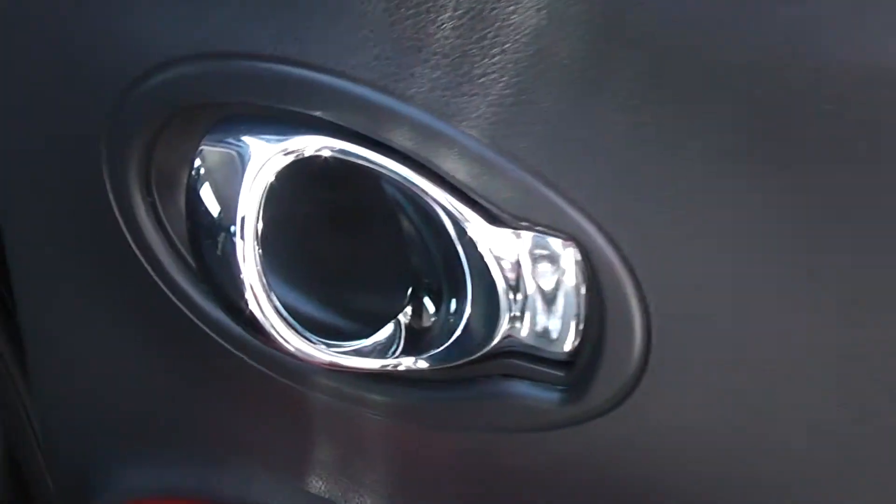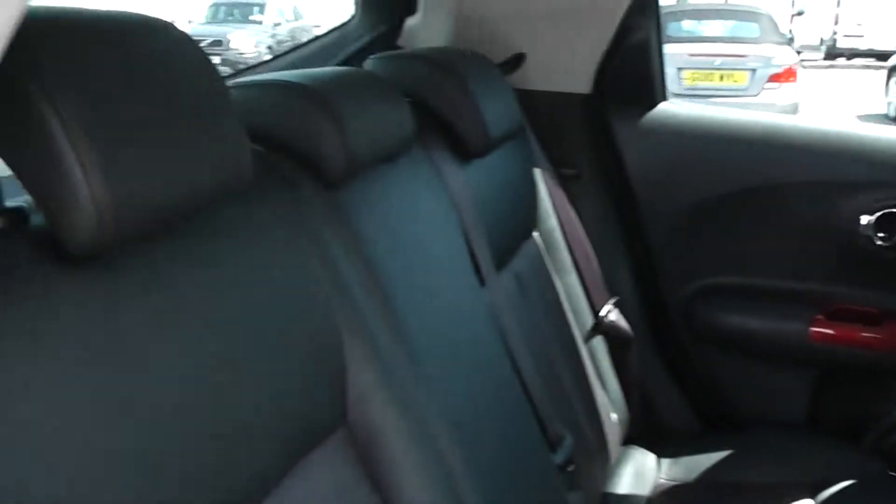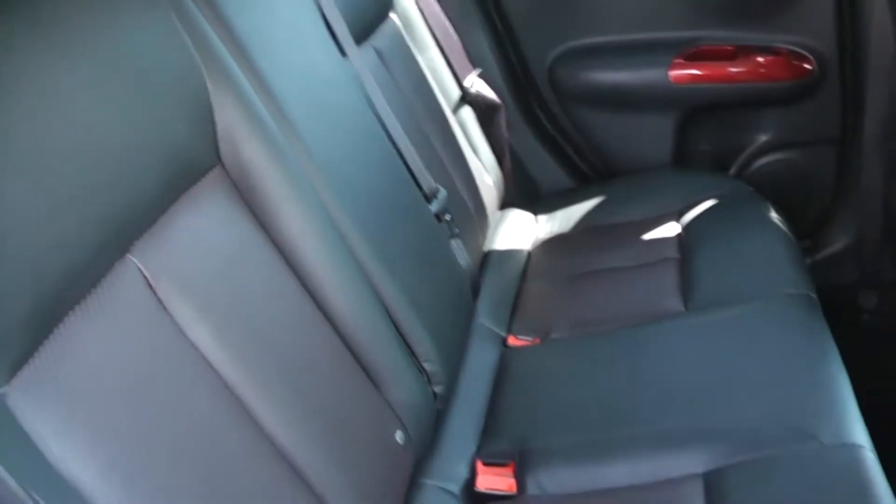Opening the back door to the vehicle, you can see they come with chrome finished handles, electric windows and audio speakers in both doors. The Juke comes with very spacious leg room and headroom for all passengers, and the seats are finished in black and red sport leather, which you can see here is in immaculate condition.